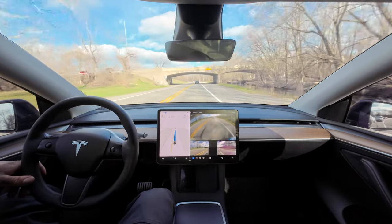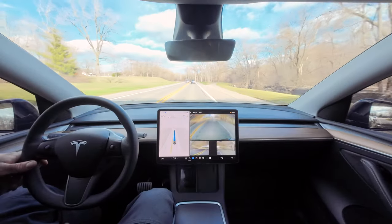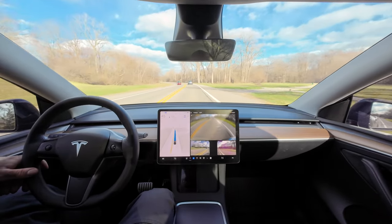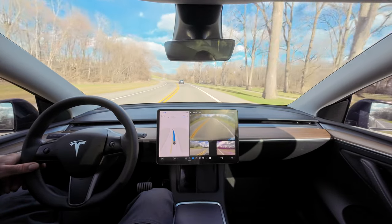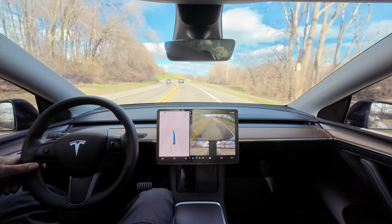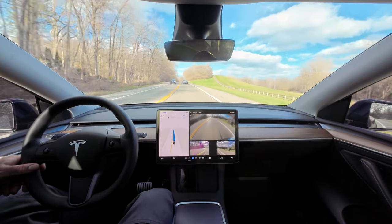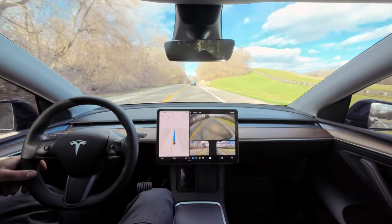Version 11, the car would actually slow down every time you got to a green light. I don't know what that's about — I thought you're supposed to slow down at yellow lights and red lights. Why are you slowing down at green lights? But I don't think I've noticed that with 12.3.